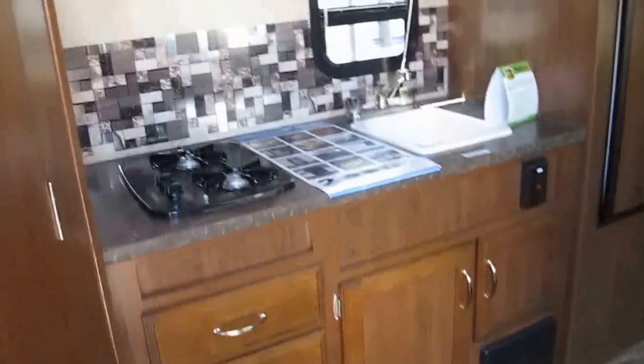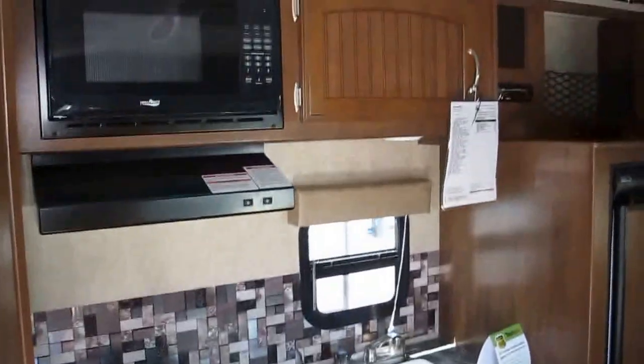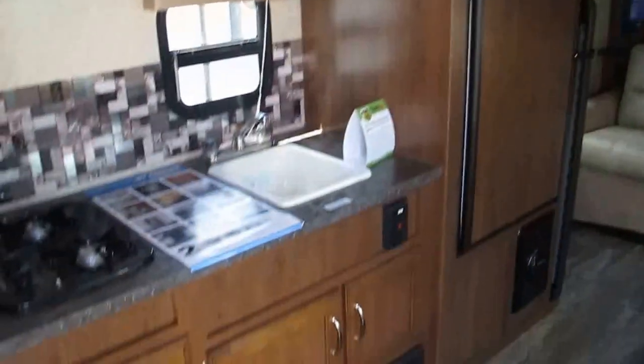When you first walk in you're going to notice a totally equipped kitchen. It does have a refrigerator freezer combo, a 2 burner cooktop, a high point microwave, and just loaded with storage.